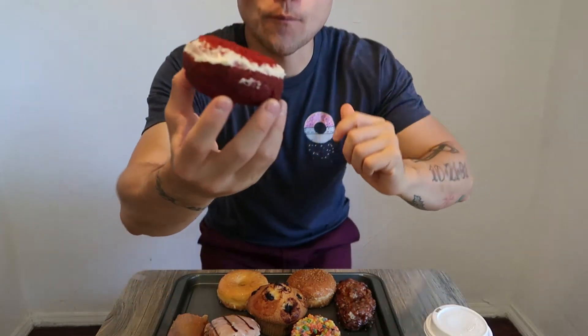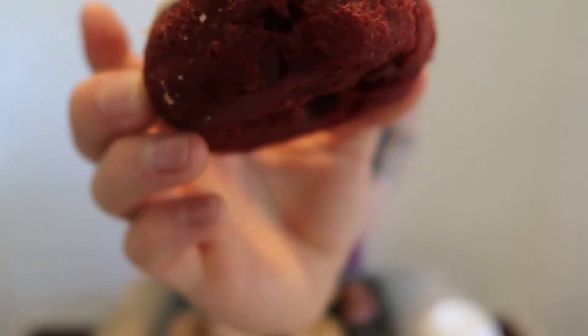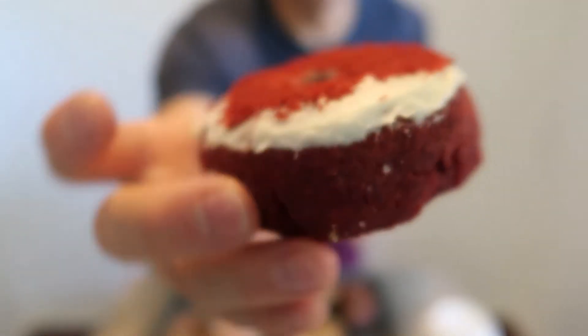Let's do this red velvet one next. Red velvet with cream cheese frosting and some red velvet crumbs. Pretty good. Not too heavy, not too light. Seems like a pretty good amount. But I don't get a whole lot of flavor in this — just kind of tastes like plain cake. Even the cream cheese is not very strong either. It's just an okay donut.